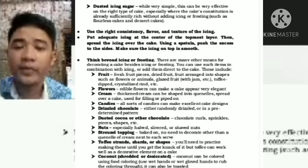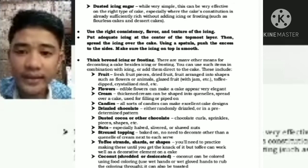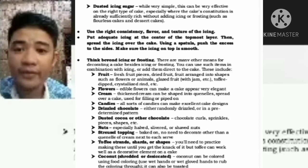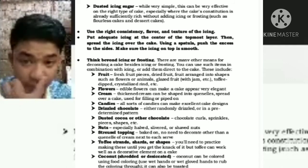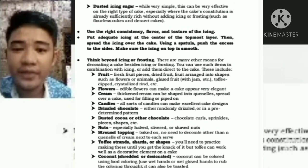Think beyond icing or frosting — there are many other means for decorating cakes besides icing. You can use items such as fruit, flowers, cream, candies, drizzled chocolate, dusted cocoa or other chocolate, nuts, streusel topping, toffee strands, coconut, and jam or preserves. Edible flowers can make a cake appear very elegant. For a layer cake, spread frosting or filling over the cake layer, then put the next layer on top. Press down lightly to ensure the cake sticks to the filling with no air spaces in between.